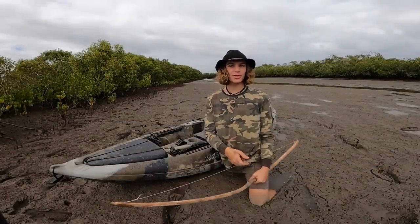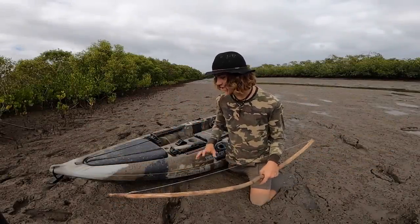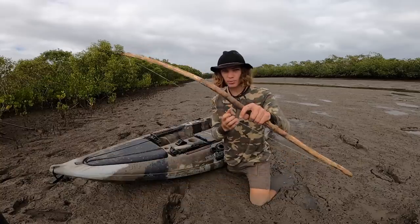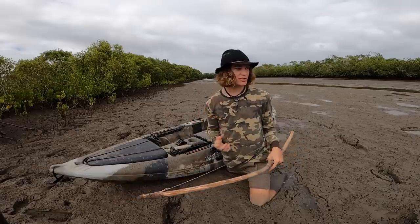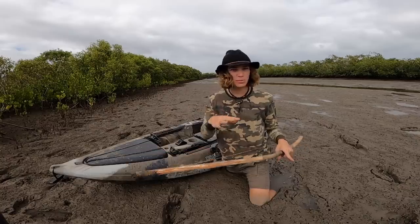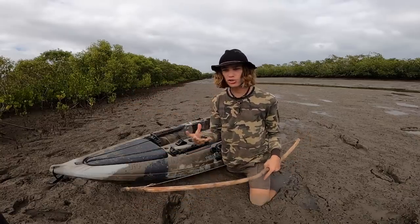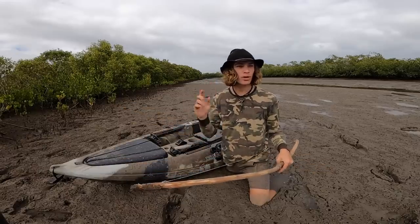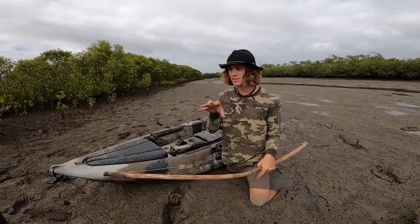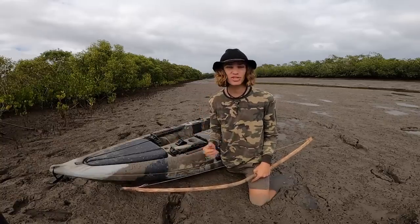What's happening everyone? I hope you guys have been doing well. Welcome back to another video. The plan for the rest of the day is I've got my kayak, I've got my primitive bow, and I'm out here in the mangroves once again. I'm going to go out through these mangroves, explore all this area through the creeks, through the mangroves themselves, and hopefully try to find some lunch that I can shoot with this primitive bow, take it home and cook it up. We're also going to be seeing what species of animals we can find throughout the day.